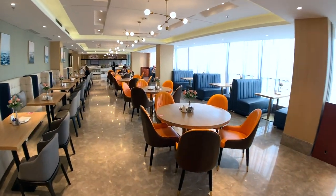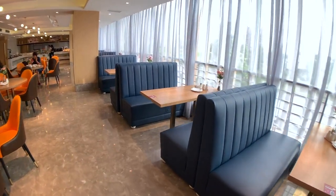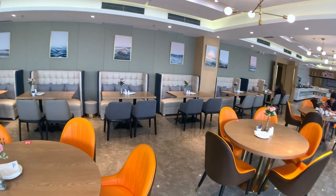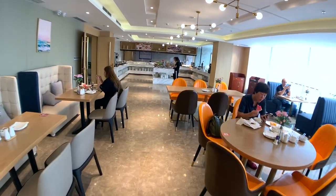So this is the breakfast room and I'm going to be sitting in one of these - they have a nice view, and they're cozy. But I also love this area over here. Wow, this is so nice. So what are we having for breakfast?